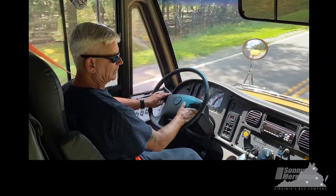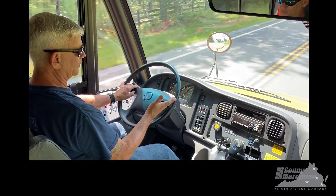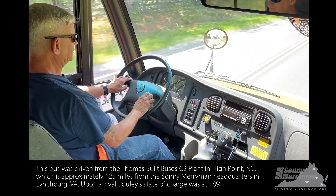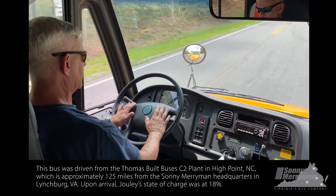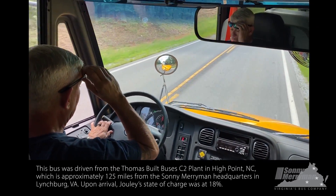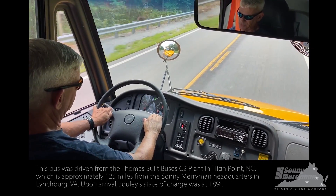Julie's nominal range is right about 134 miles. This bus was driven from High Point, North Carolina this morning, which is approximately 125 miles. It showed up with 18% state of charge left in the battery packs.